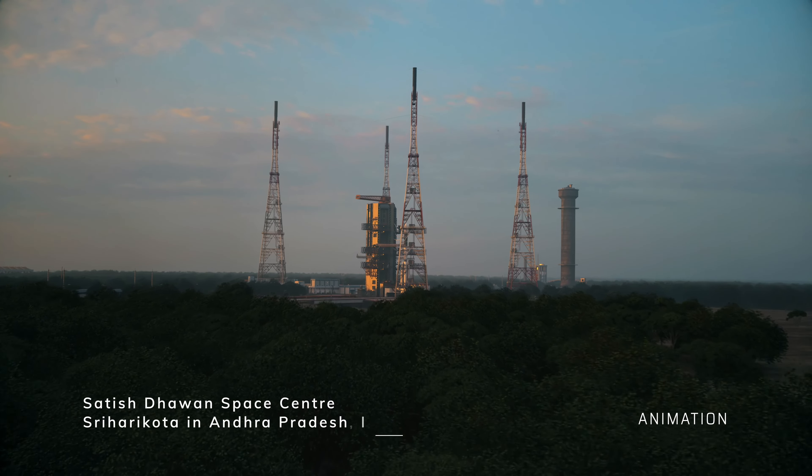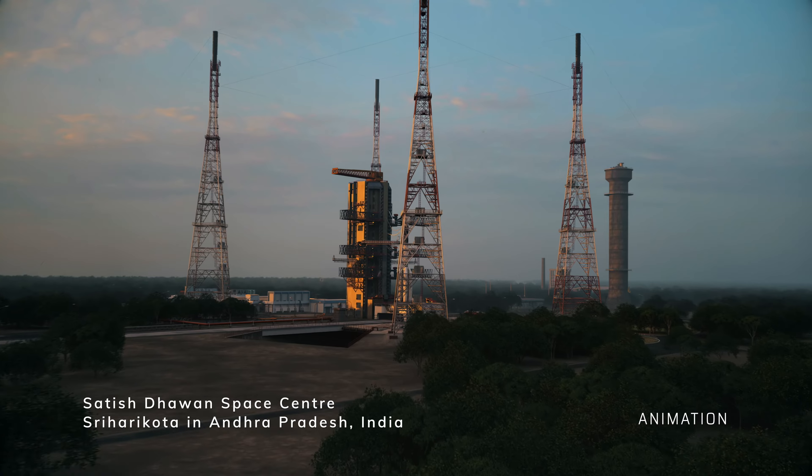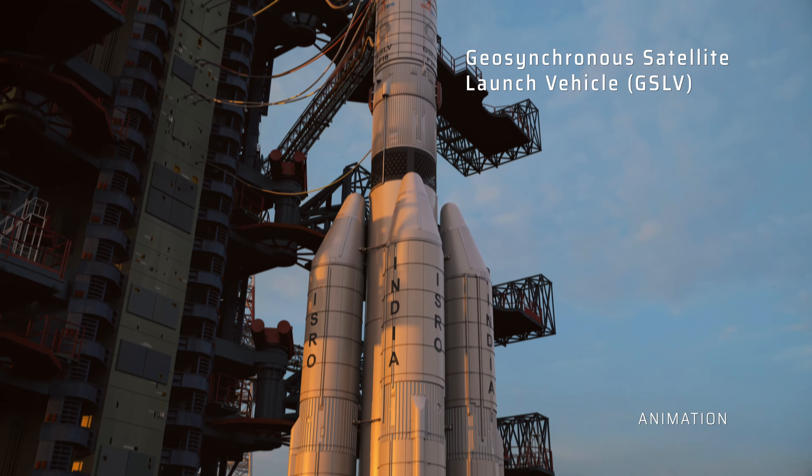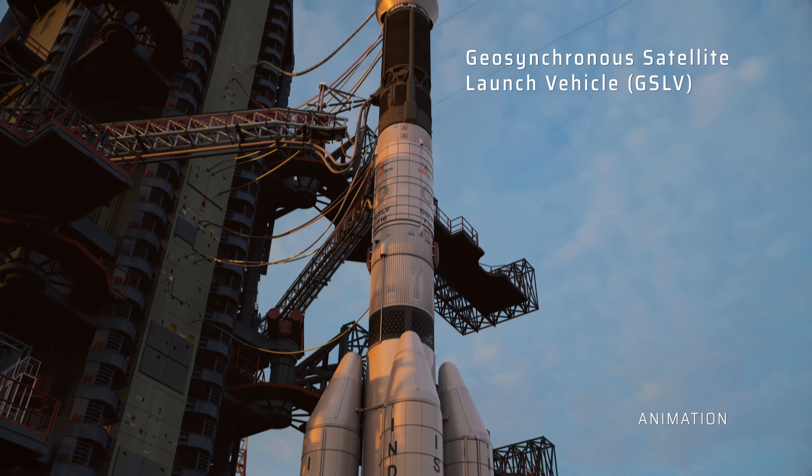NISAR is going to be launched from Sriharikota, which is an ISRO launch pad, and it is going to be launched by GSLV Mark II. We are just looking forward to the launch of NISAR in the forthcoming year.